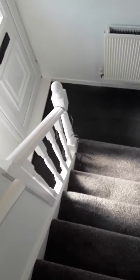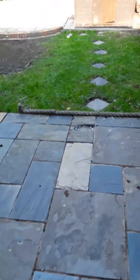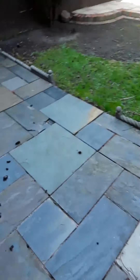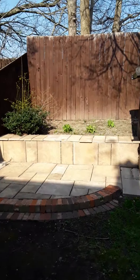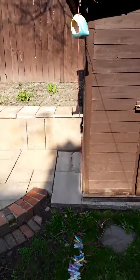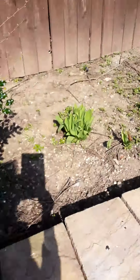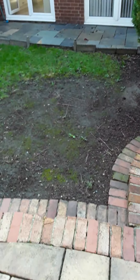Going back downstairs and into the back garden — there's a little storage shed and a patio area. It's a lovely private enclosed rear garden with a little patio area at the back as well.